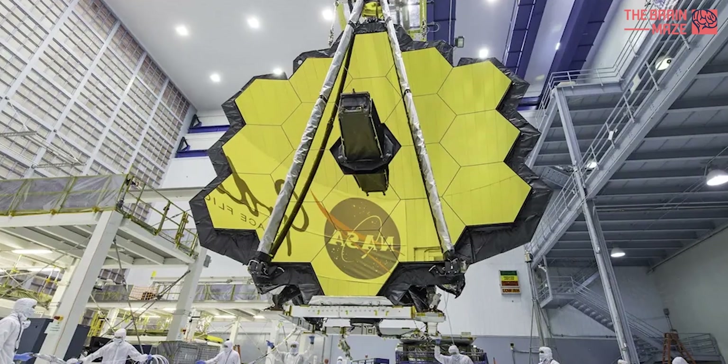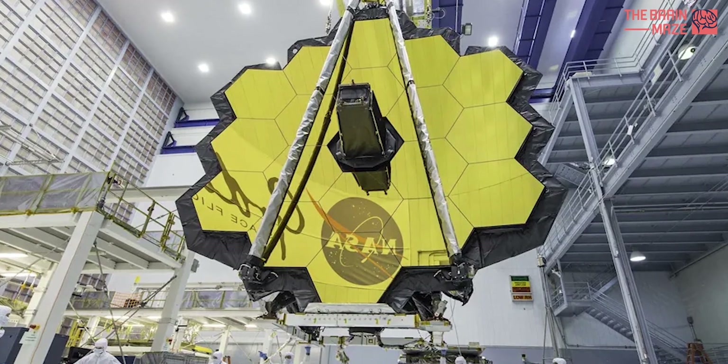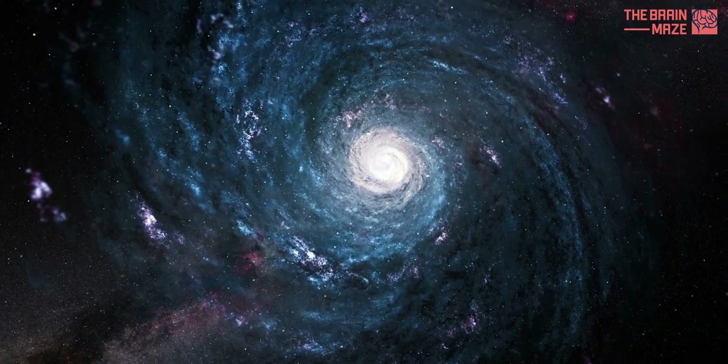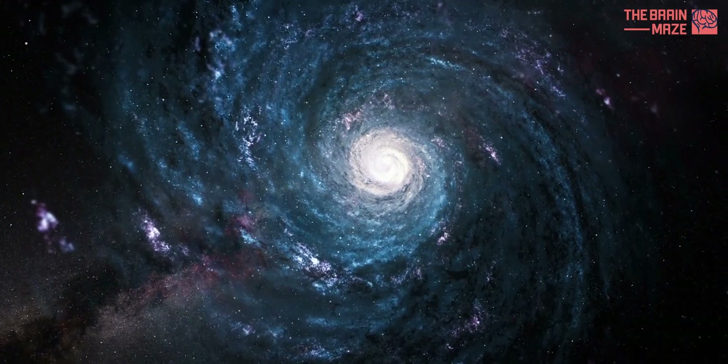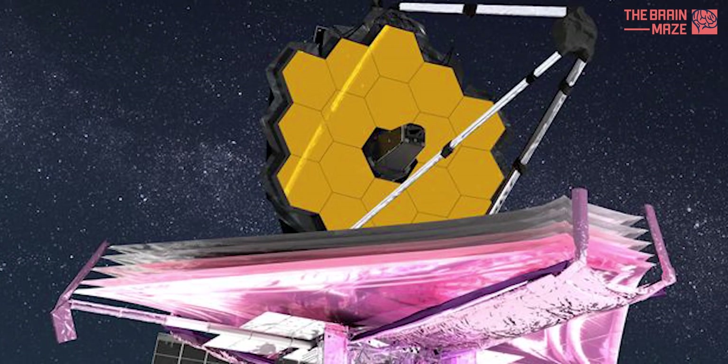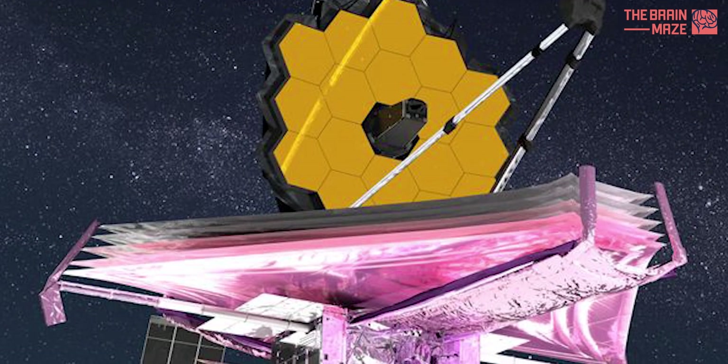The James Webb Space Telescope represents a monumental leap forward in our understanding of the universe. With its advanced instruments and cutting-edge technology, Webb promises to reveal the cosmos in unprecedented detail and open new frontiers in astrophysics.